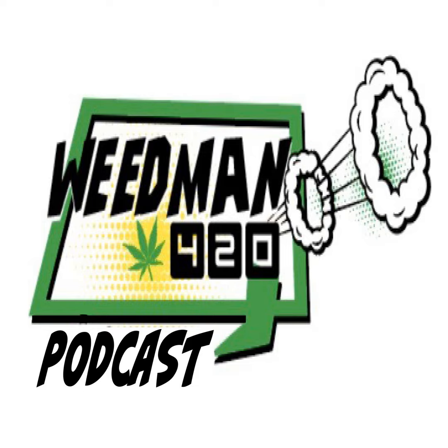Hey, what's up all you burners out there, this is Weed Man 420 with the Weed Man 420 podcast. Last week we talked about sativa and indica strains. This week we're going to talk about terpenes and the flavor profiles of cannabis.